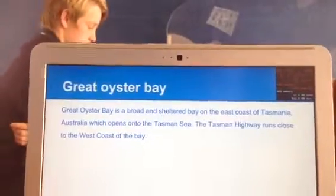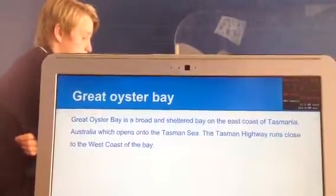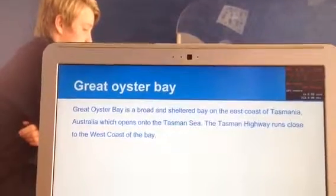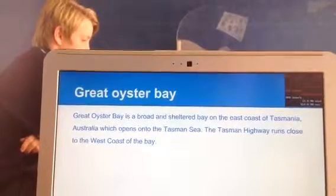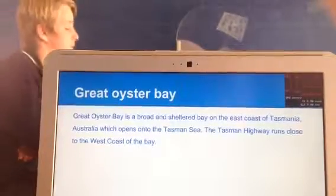Great Oyster Bay is a broad and sheltered bay on the east coast of Tasmania, Australia, which opens onto the Tasman Sea. The Tasman Highway runs close to the west coast of the bay.